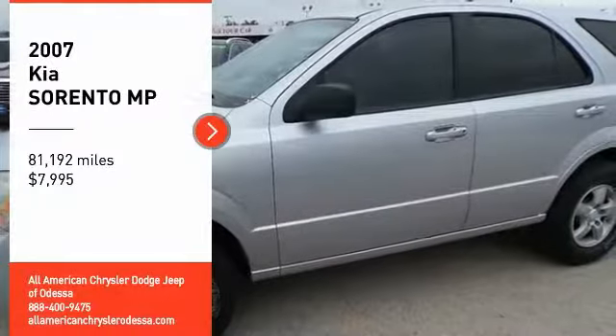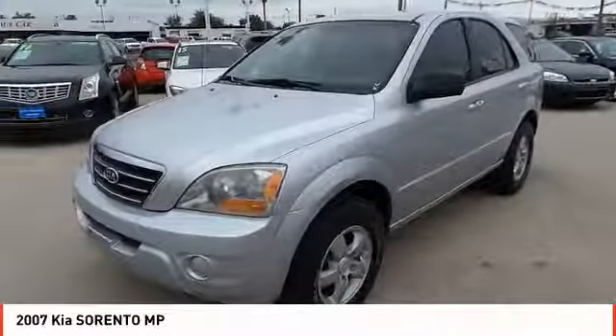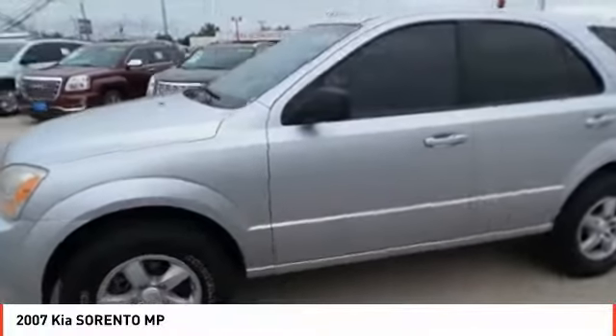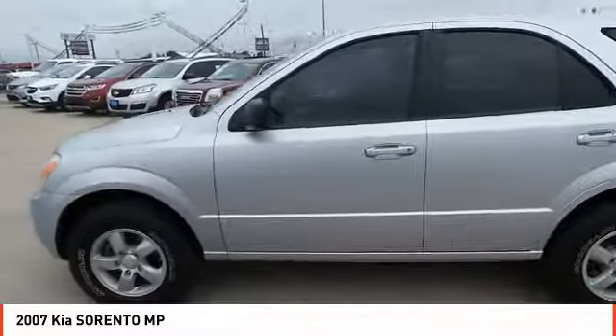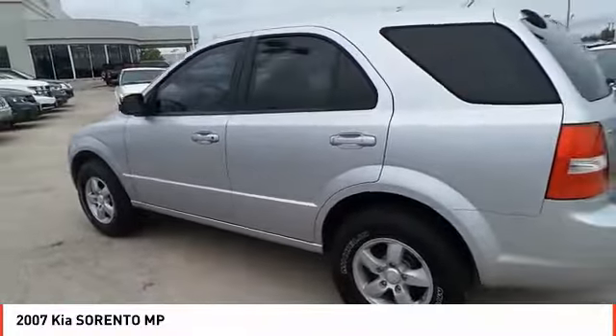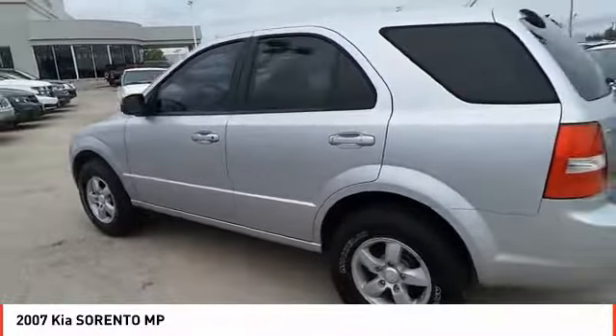Looking for the right vehicle? Check out the 2007 Sorento. The Kia Sorento is a comfortable riding, powerful, compact SUV loaded with impressive standard features. Take one look at its stylish, sleek design and you'll want to cross over to a Sorento — and it is priced below $10,000.